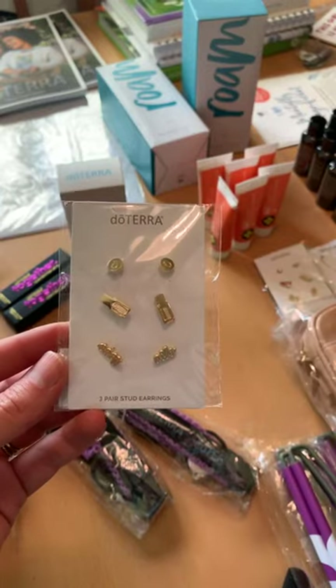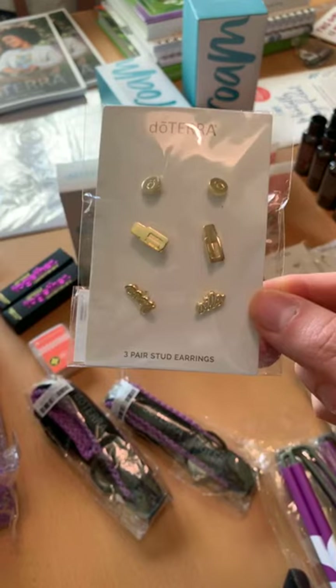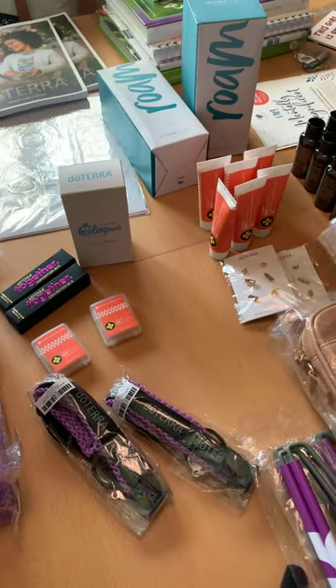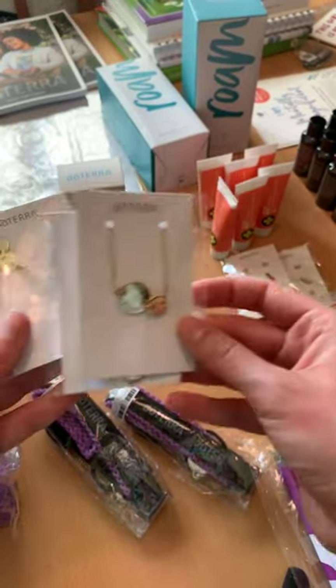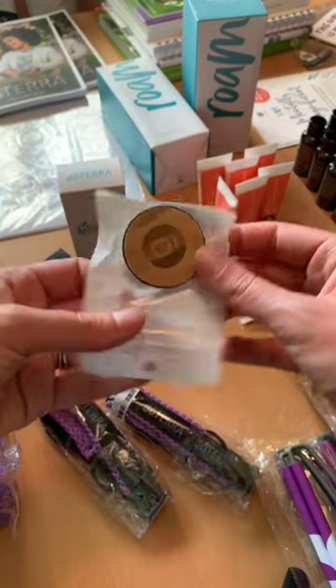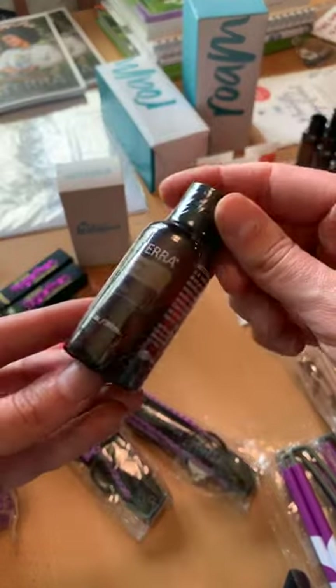How cute are these earrings? There's the little doTERRA 'O' essential oil bottles and it says 'love oils.' So cute! I get these for gifts, for celebratory gifts for my leaders, giveaways for my team. This was really cute too — a little doTERRA necklace, and they had little pop socket holders for the phone.